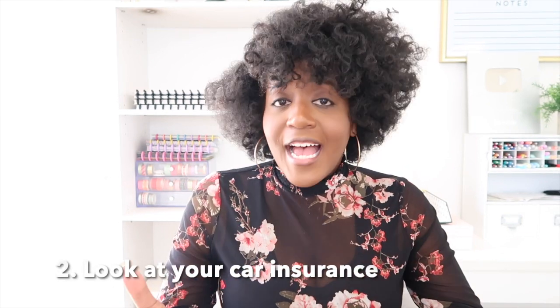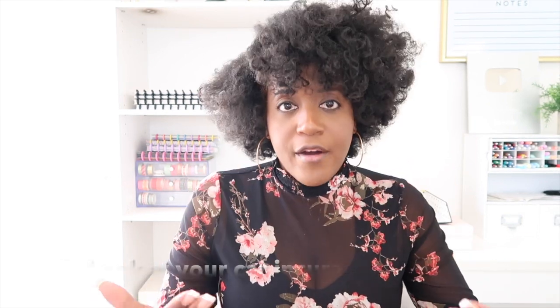The second item to look at in times of inflation is your car insurance. Car insurance is one of those things we usually don't think about on a day-to-day basis. We've usually been with the exact same company for a long period of time. However, there are many additional perks and advantages to shopping around for your car insurance to make sure you're getting the best deal.